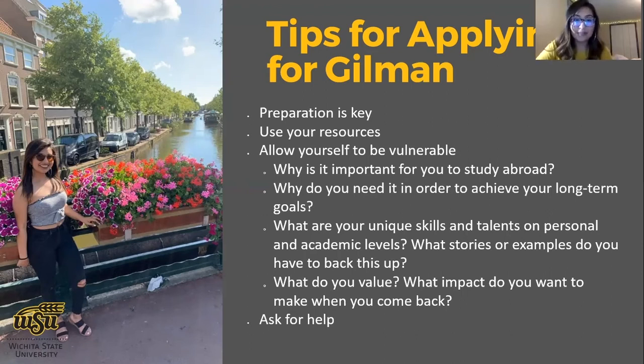The next tip is allowing yourself to be vulnerable. The Gilman Scholarship is literally created for students with need. The Gilman website states: 'The Gilman Scholarship Program broadens the student population that studies and interns abroad by supporting undergraduate students who might not otherwise participate due to financial constraints.' So talk about your need in the application. I know that's personal and vulnerable, but it's what makes it important for reviewers to know about you — it's part of your story. If you don't receive scholarships, you're not studying abroad, and finding a way to convey that in your essays is powerful.